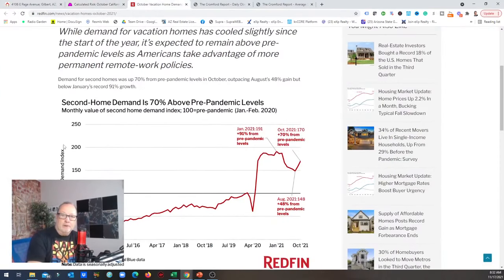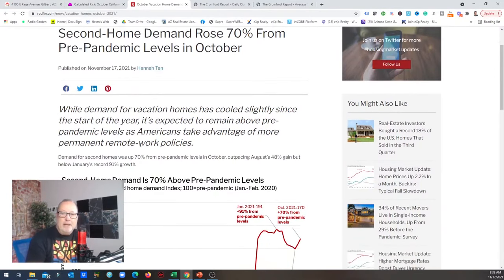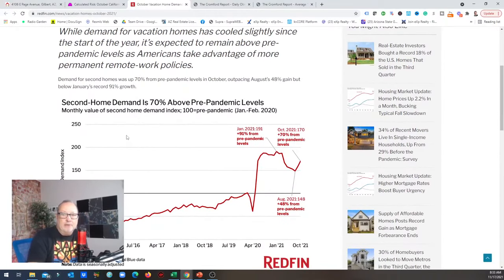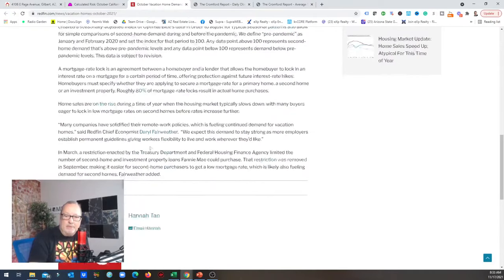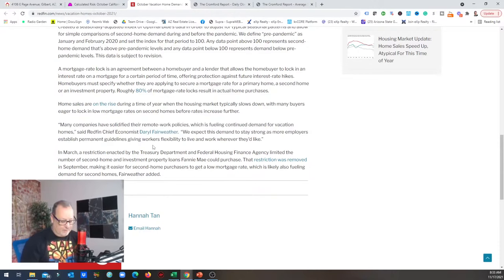Here's the Redfin article I wanted to show you. It says that second home demand rose 70% from pre-pandemic levels in October. And it says many companies have solidified their remote work policies, which is fueling continued demand for vacation homes, according to the Redfin economist. As more companies say okay to work from home, people are moving. They can go live in different states — perhaps here in Arizona, staying down in the Phoenix market in the winter months, and heading up to Payson, Flagstaff, or Sedona in the summer.